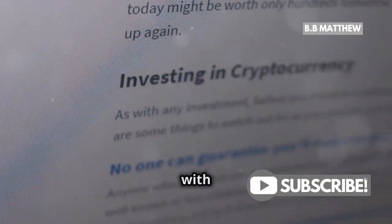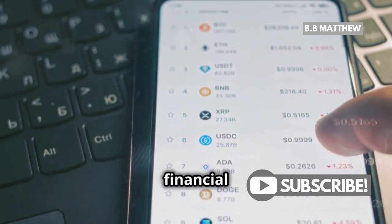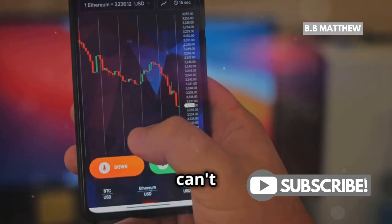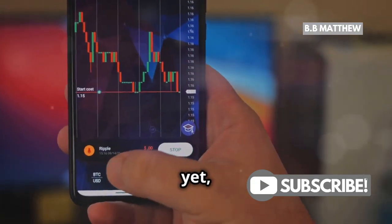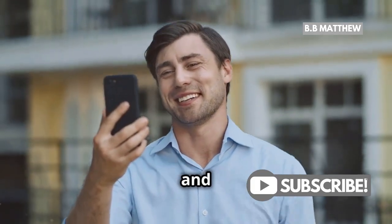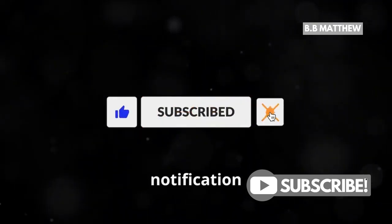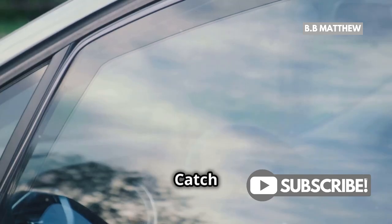Remember, investing in crypto comes with risks. Always do your own research and consider consulting a financial advisor. So, while you can't buy XRP on Robinhood just yet, stay tuned, because the crypto market never stands still. Thanks for watching and happy investing. Don't forget to like, subscribe, and hit that notification bell for more updates. Catch you in the next video.